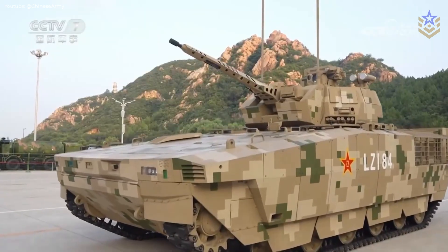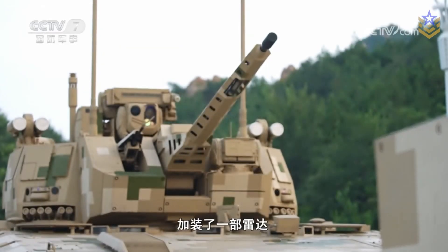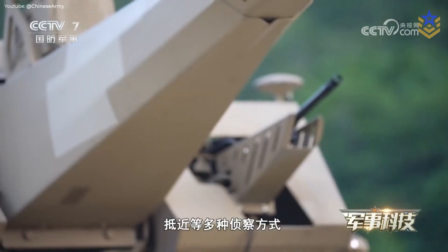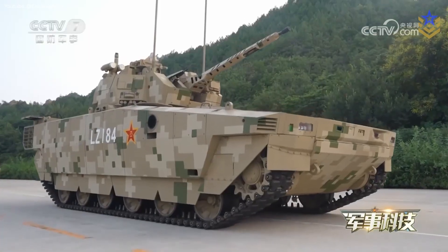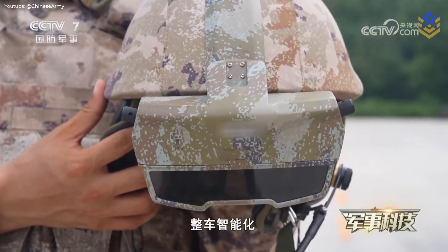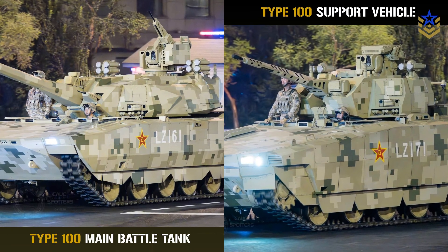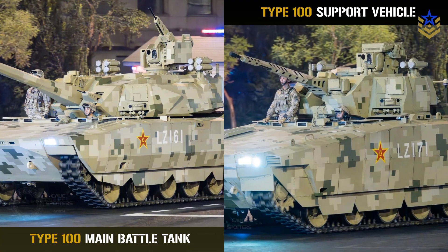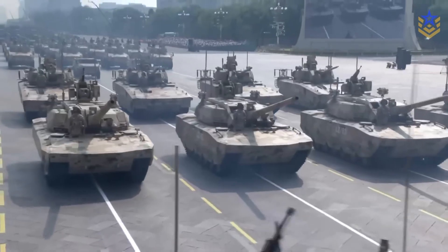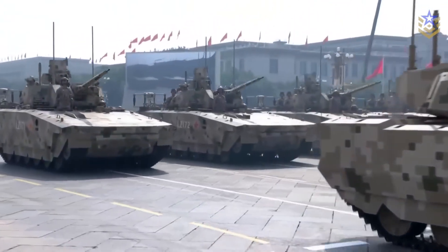If the Type 100 family fields at scale with reliable networking and a validated hard-kill system, it will move China's heavy armor toward the team-centric, data-sharing model many militaries are pursuing. The impact depends on production tempo, how quickly brigades absorb the electronics and tactics, and whether export variants appear. The most important proof points to watch are formal specifications, published or well-documented testing of the protection suite, and training footage showing integrated drills with UAVs and networked fires. The public debut as a paired armored family is a clear signal of where China wants its heavy forces to go — shared sensing, active protection, and a common digital core are now on display. If networking and protection hold up in unit training, this family could change how PLA armor operates under drone pressure.